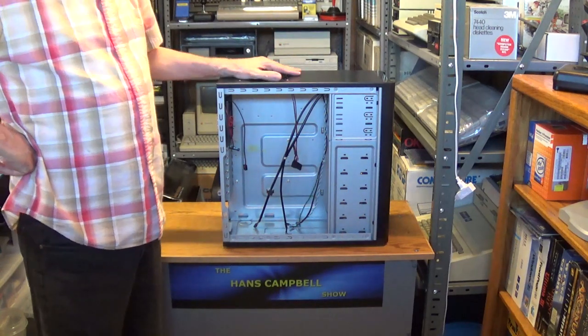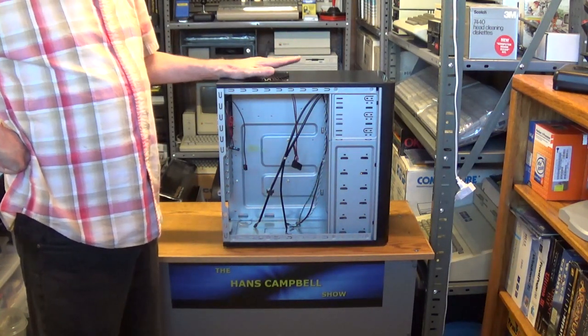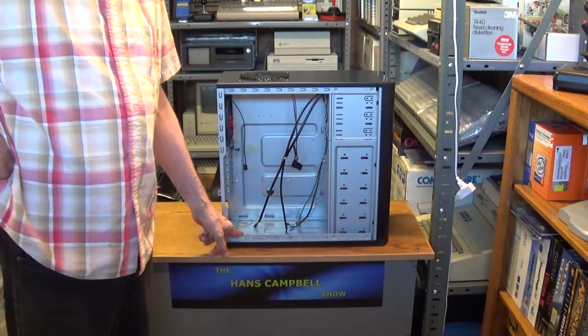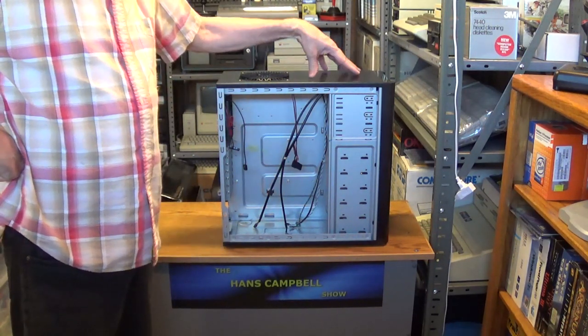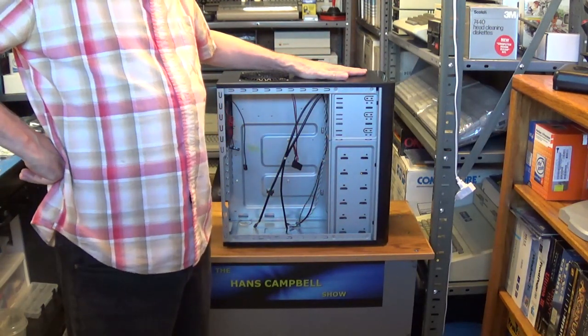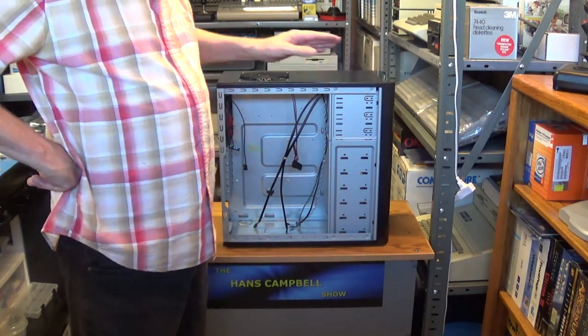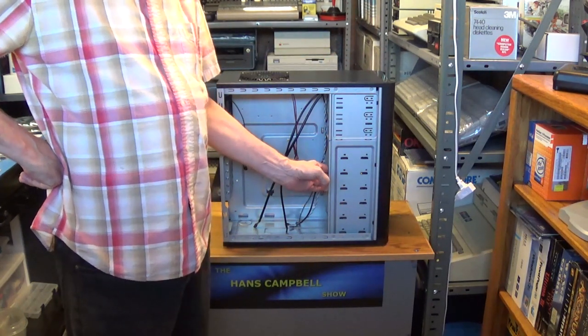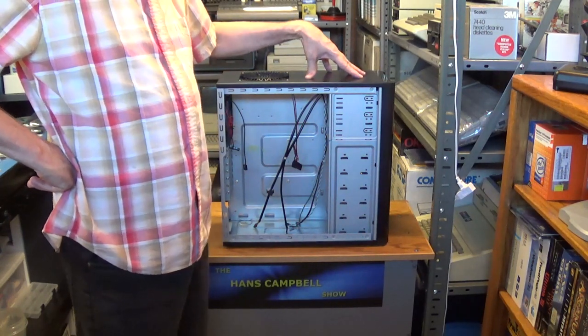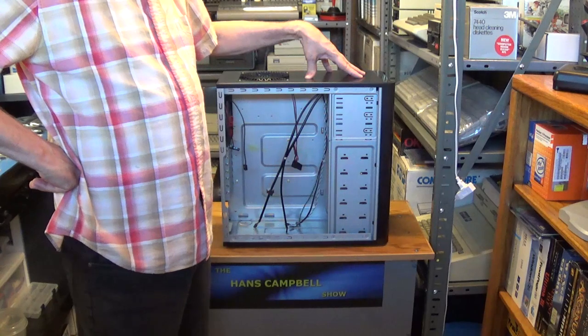Antec was the first company that offered the power supply on the bottom of the case. The Antec 300 was designed with mechanical hard drives in mind, and that's why I say this is a perfect choice for a legacy PC build.